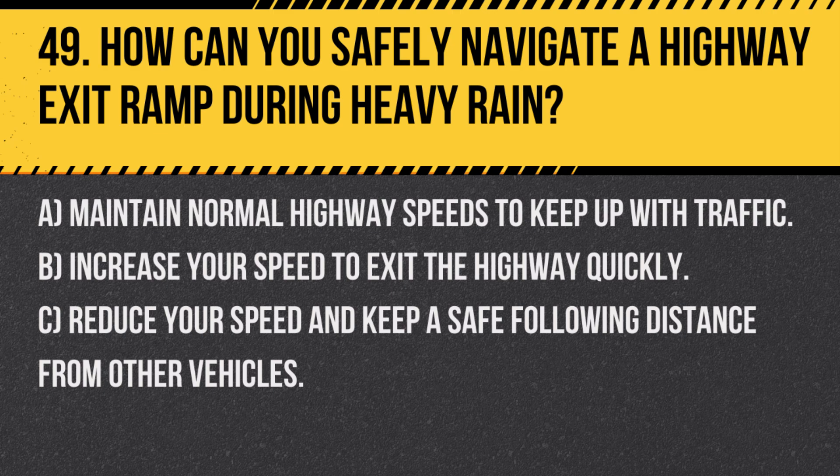Answer: C. Reduce your speed and keep a safe following distance from other vehicles. Exiting a highway in heavy rain requires extra caution to avoid hydroplaning and collisions.